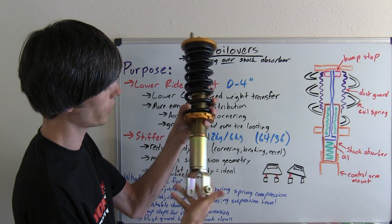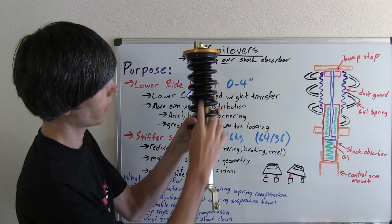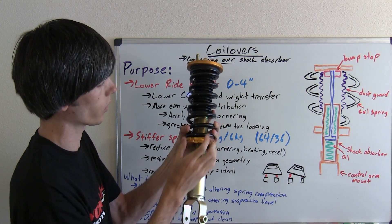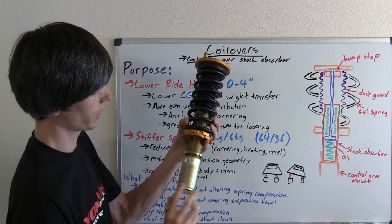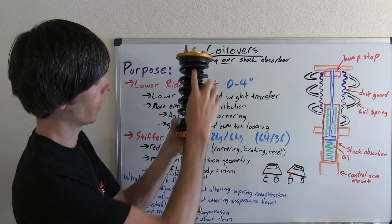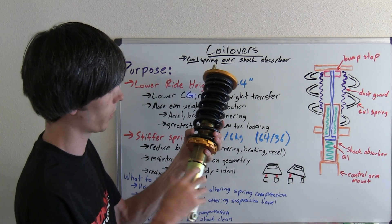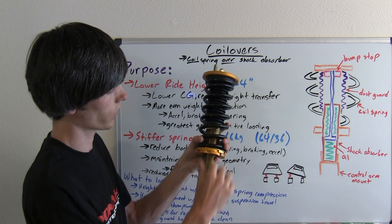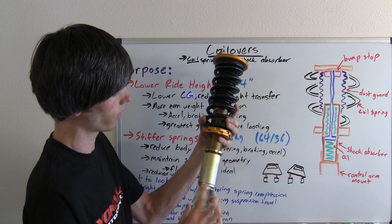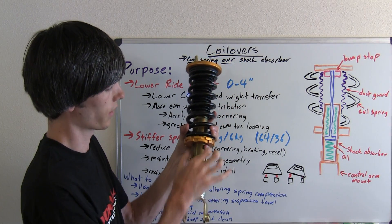With this coilover here, you can see you can alter its height without changing how much the spring is compressed. If you wanted to, you could also compress the spring a bit more as it's threaded, but you don't have to. You can alter the ride height without altering the spring's compression. The same is true for the shock absorber — you want that piston inside to have the maximum amount of travel possible. By threading the lower part of the coilover, you can alter the ride height without altering the suspension travel.